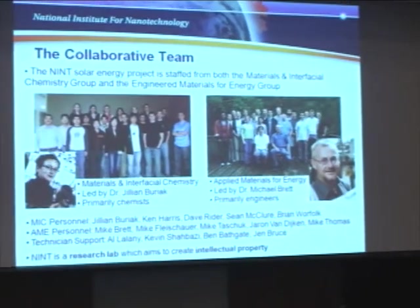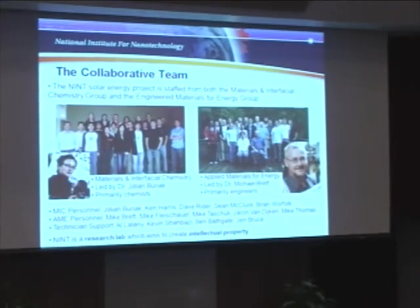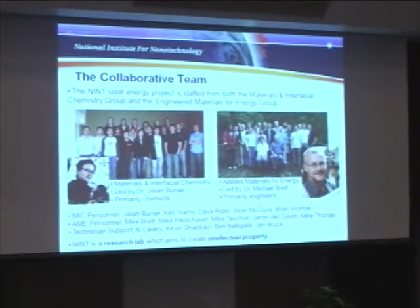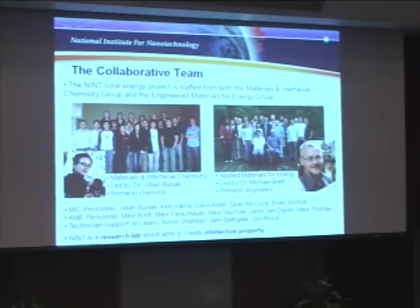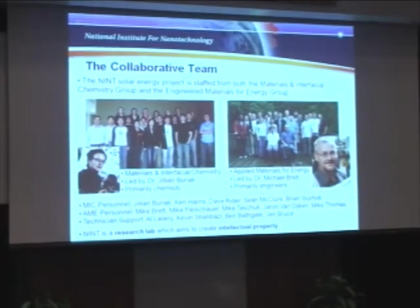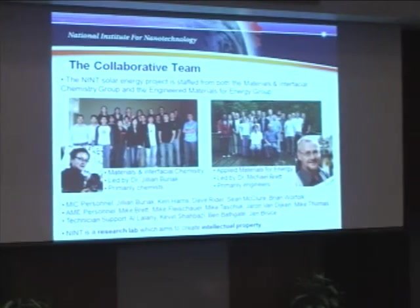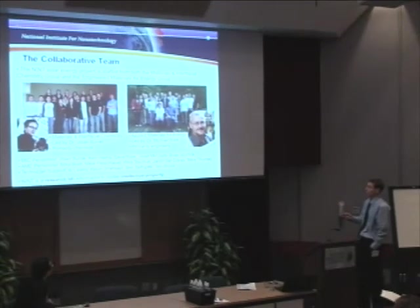I'm here today representing a fairly sizable group of people, because the NINT Solar Energy Collaboration is staffed from two distinct groups at NINT. On the left we have the Materials and Interfacial Chemistry group, led by Dr. Jillian Buryak. Jillian is an NRC employee but she is also a professor of chemistry, so her group is primarily composed of chemists. I am with this group.